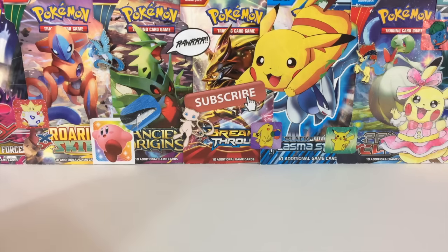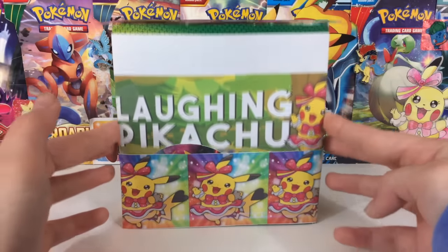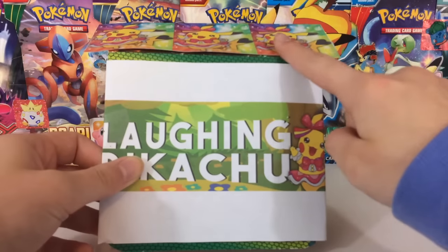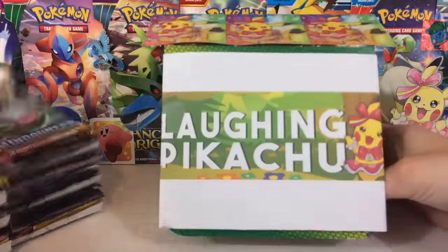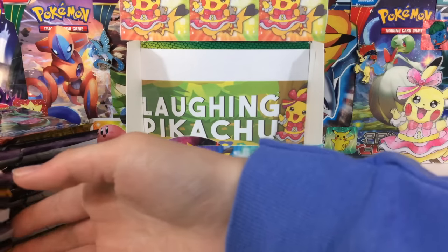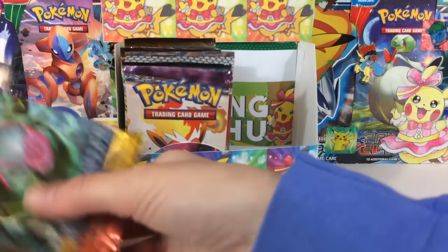It doesn't look that great, but guys, I actually tried. This is one of those things where you picture it in your head, start designing it, and in your head it looks epic — and then you print it out and it looks a bit goofy. I'm not gonna lie, it looks bad, but that's okay. I tried — clearly art is not my forte. But we've got Laughing Pikachu right there, we've got the Pikachu logo right here, and at the top when you pop it up — boom — we've got Laughing Pikachu up there as well. I'm excited about this guys!